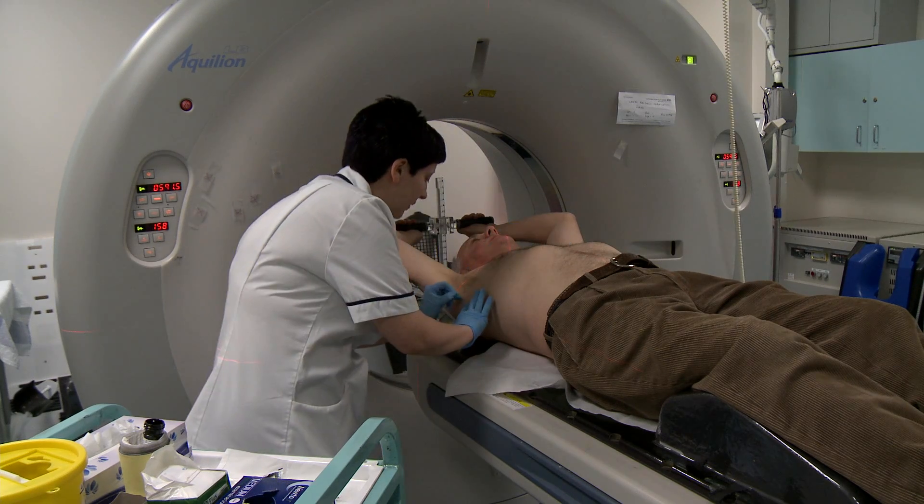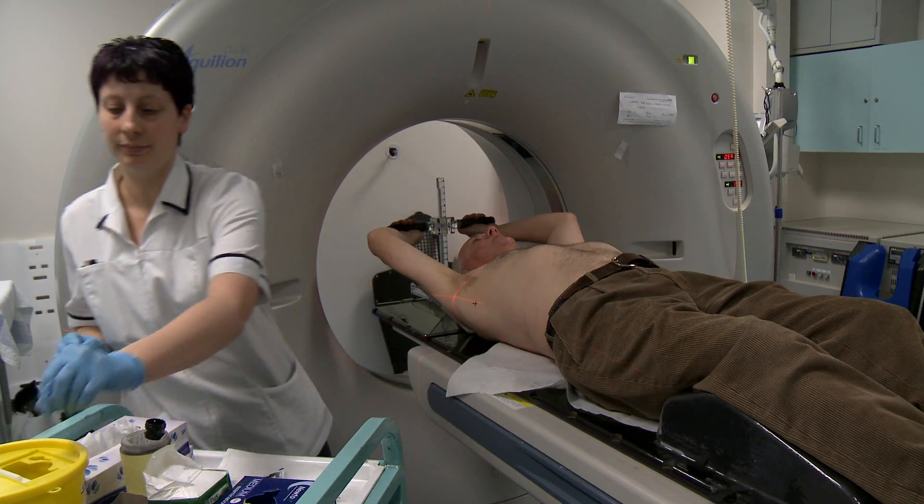The radiographers will then leave the room and start the scanner, and that scan lasts usually about 2-3 minutes. Because pen marks can rub off easily, the radiographer makes them permanent after your scan by tattooing very small marks on your skin.